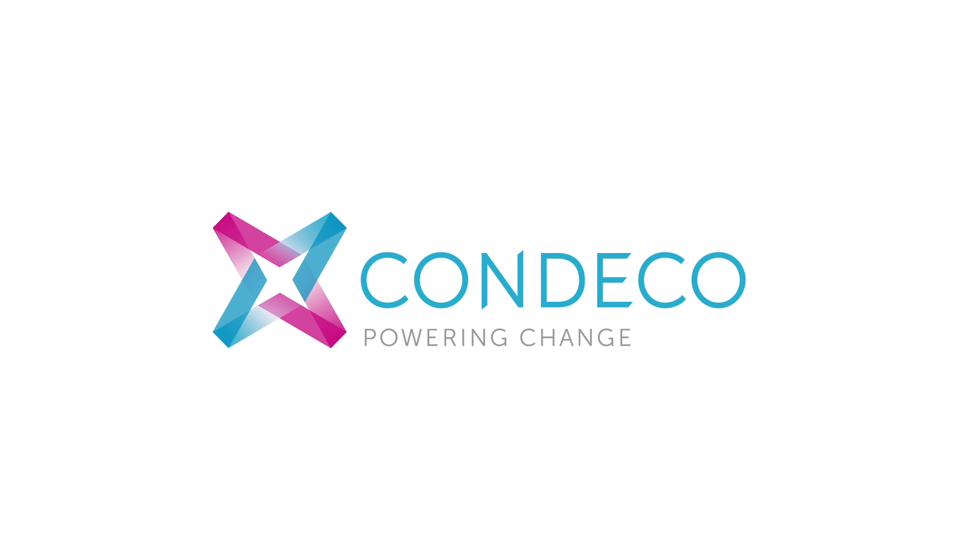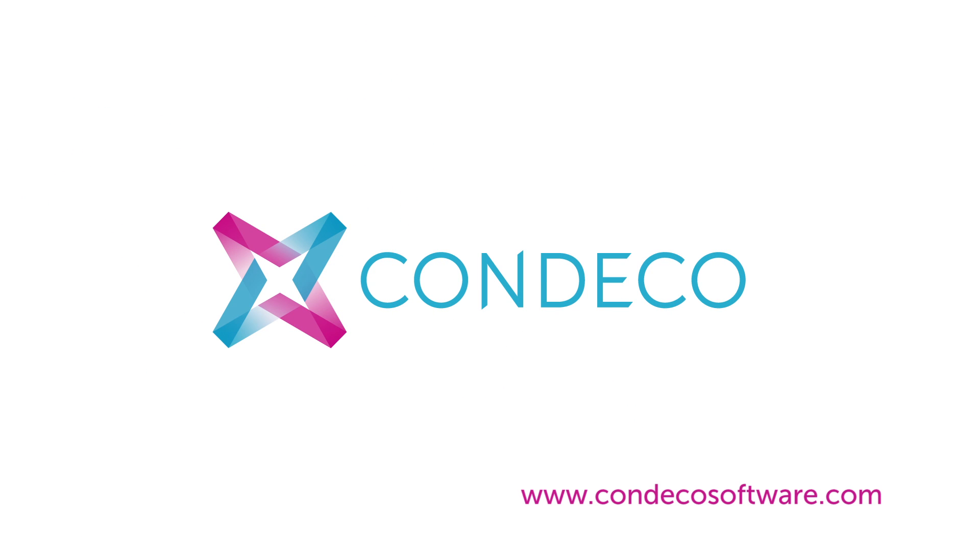To find out more, contact us by phone, email, or online at CondecoSoftware.com.